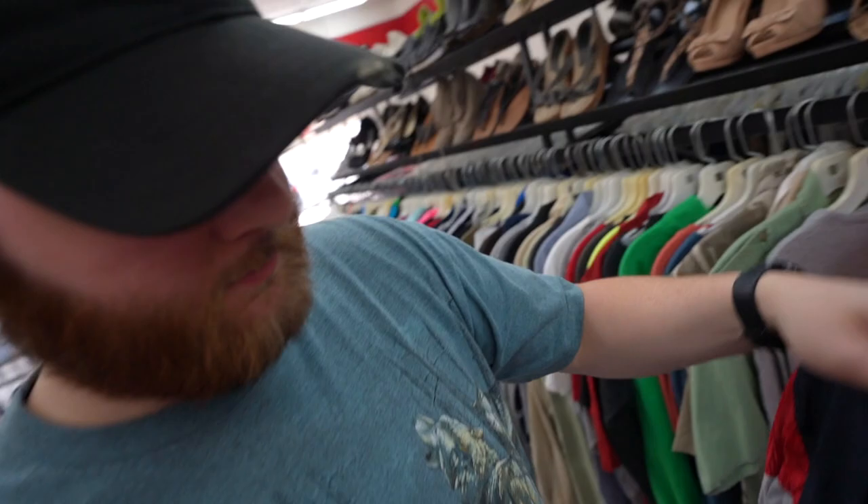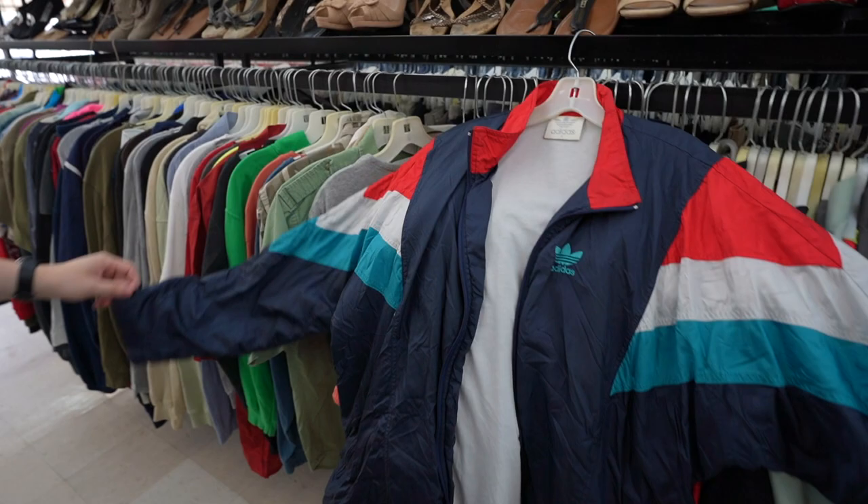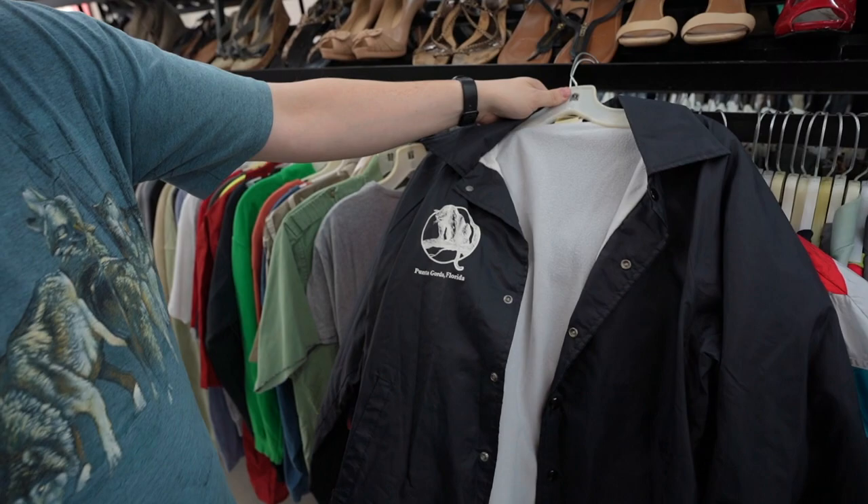Adidas comes through with the flame. This is super sick — they tri-colored the three stripes. It's like a reinterpretation of the French flag going on. Also shout out the Panthers from Punta Gorda. You know what that means. Tripping.